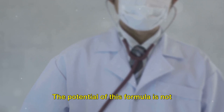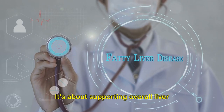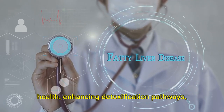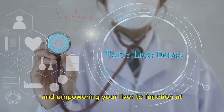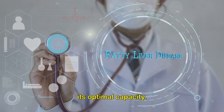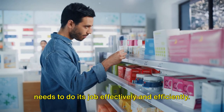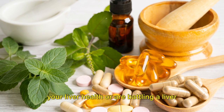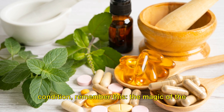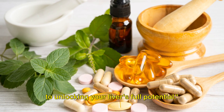The potential of this formula is not confined to treating liver diseases — it extends much further. It's about supporting overall liver health, enhancing detoxification pathways, and empowering your liver to function at its optimal capacity. It's about giving your liver the tools it needs to do its job effectively and efficiently. So whether you're looking to bolster your liver health or are battling a liver condition, remember: the magic of the liver assistance formula could be the key to unlocking your liver's full potential.